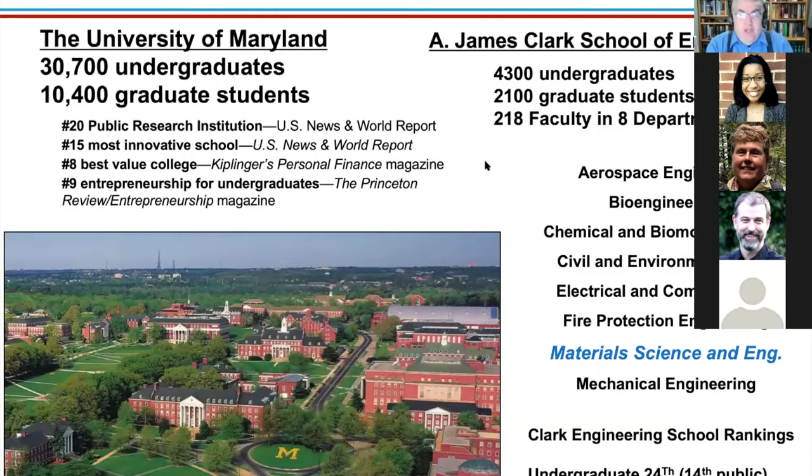The school itself is the A. James Clark School of Engineering inside the University of Maryland — a medium to large university with a nice campus. Engineering undergrad enrollment is about 4,300, spread across eight departments. Material science and engineering is one of them; we're the second smallest department. Fire protection is smaller. We have a nicely rated program, and we've moved up a little since these numbers were published.